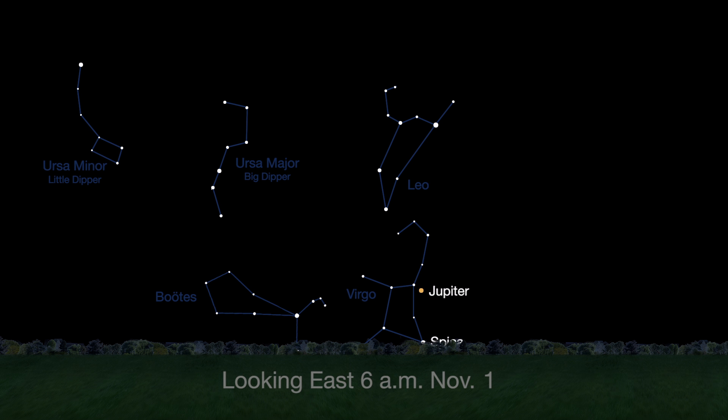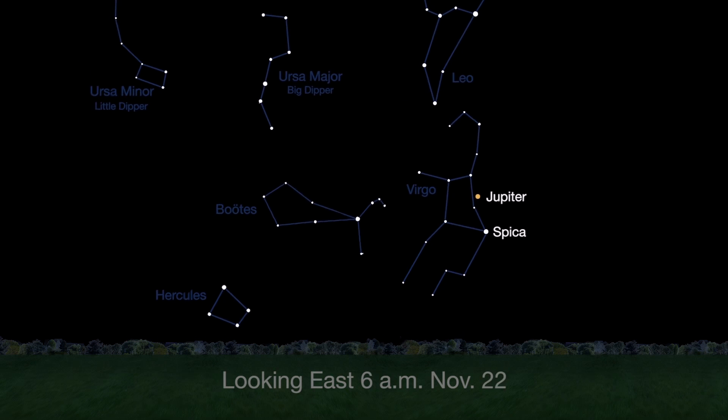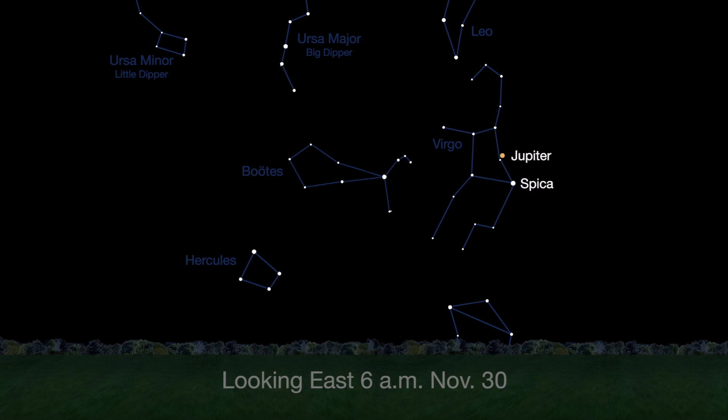Wake up before sunrise all month to see bright Jupiter above Spica, Virgo's brightest star, shining in the east-southeast sky.